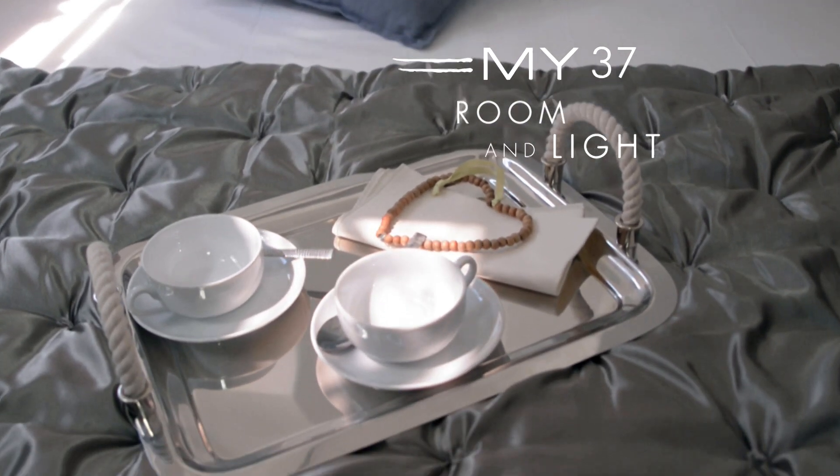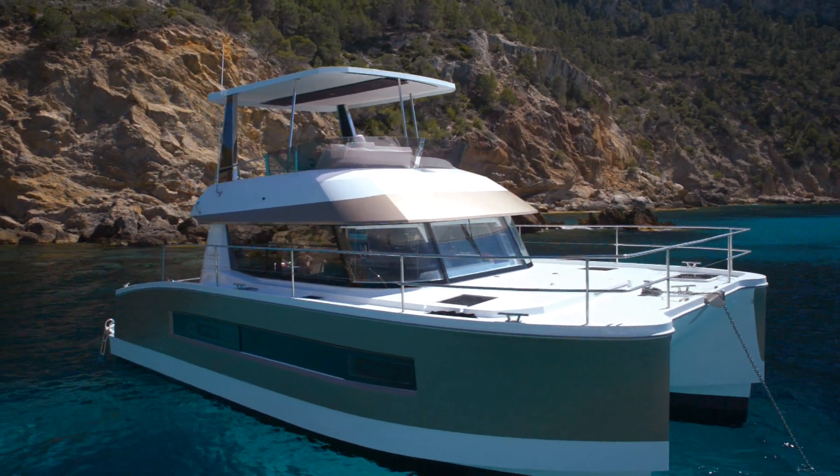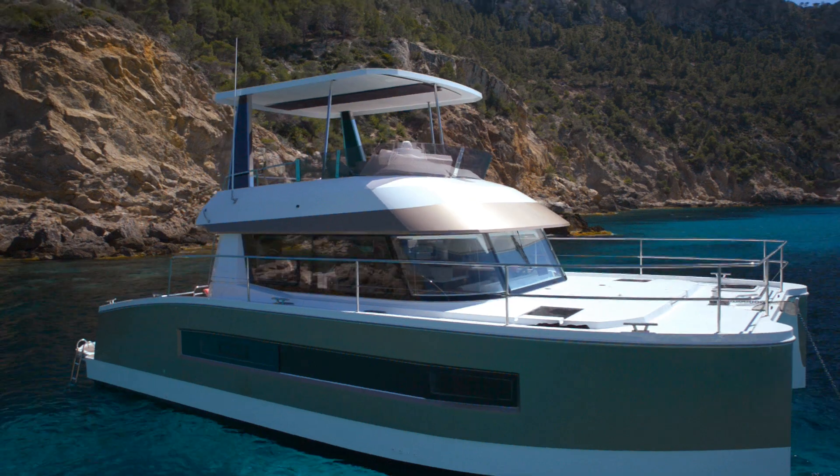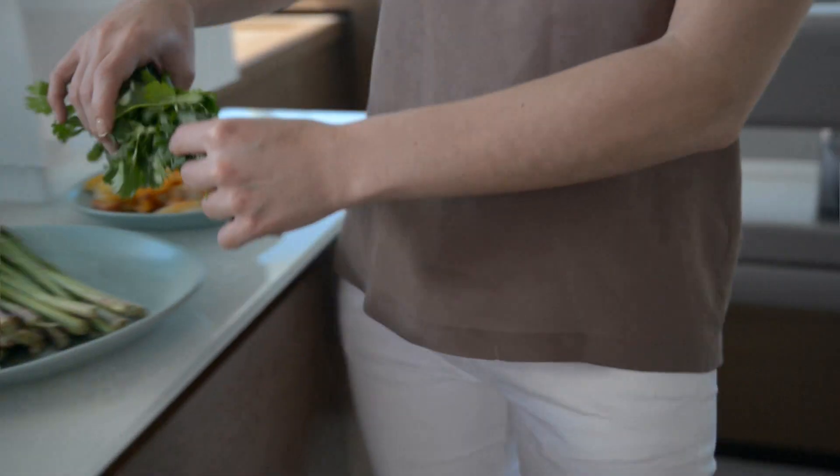To starboard, two cabins and a separate head are reserved for guests. Thus Fontaine Pajot My37 living areas with a view of the sea are for all passenger privacy and wellbeing.